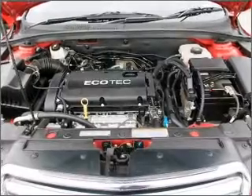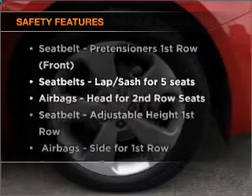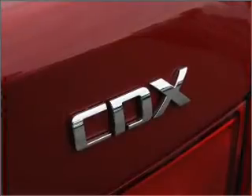Anti-lock brakes help to bring your vehicle to a safe stop. If safety is a concern, know you are covered with this vehicle's features. Find out all you need to know to purchase this vehicle today.